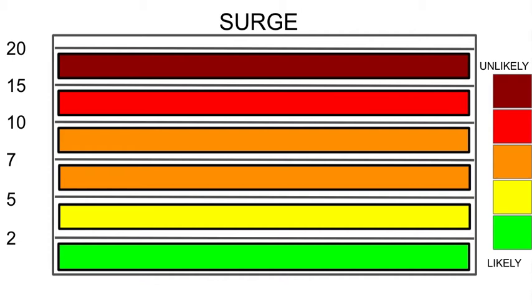For surge likelihood, up to 2 feet is quite likely. Anywhere in the 2 to 5 foot range is somewhat likely. The 7 to 10 foot range is quite unlikely, and the red and dark red areas are basically non-existent in chances. The yellow still remains for 2 to 5 feet, and we will likely see 1 to 3 feet of surge in many areas the storm passes through.